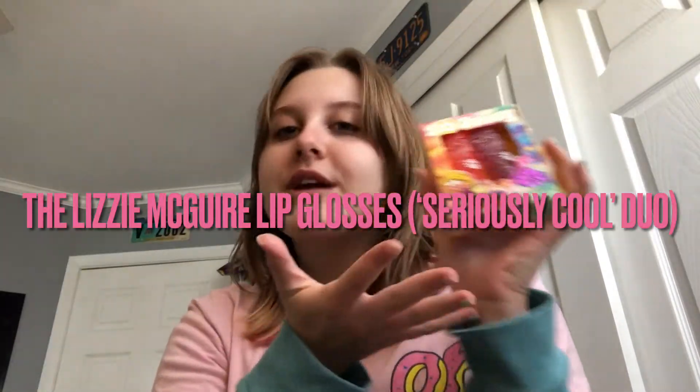Reviewing this beauty of a product. It looks just awesome — the colors are so pretty and the little glitters in the glosses are so pretty. These are the Lizzie McGuire lip glosses, the Seriously Cool Duo. They have another one — I forget what it's called — but they have a whole collection. It's an eyeshadow palette, the two sets of duos.